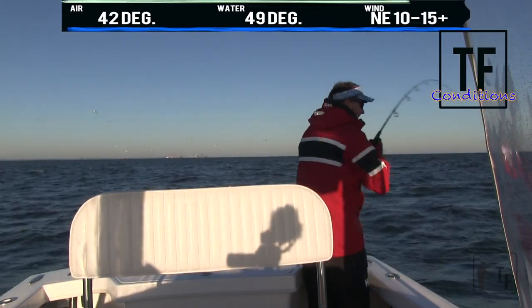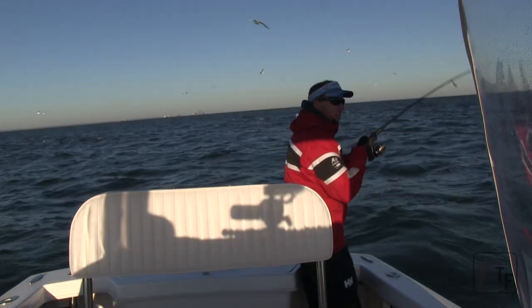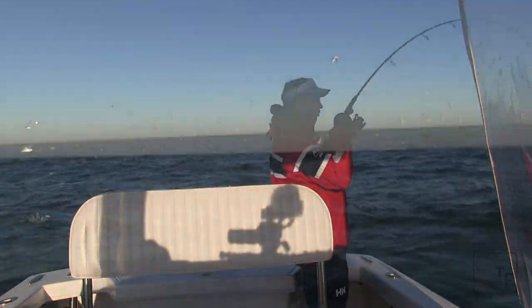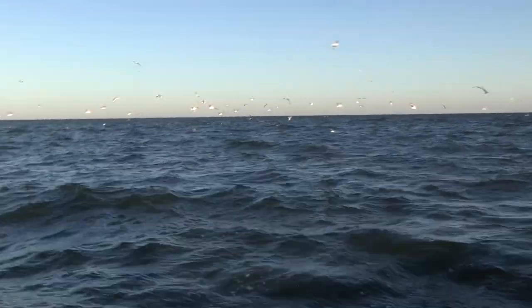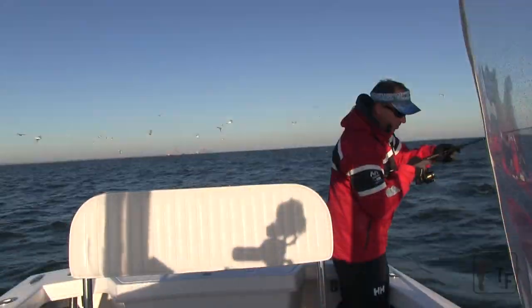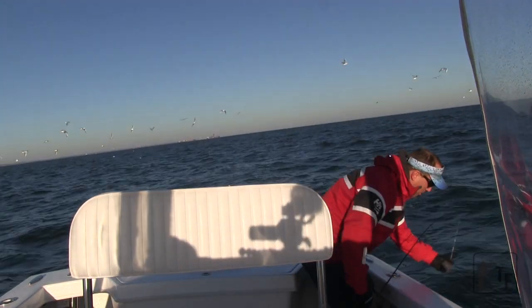A little better fish, a little better. Working through all these smaller fish — you've got to be patient. This will pay off.